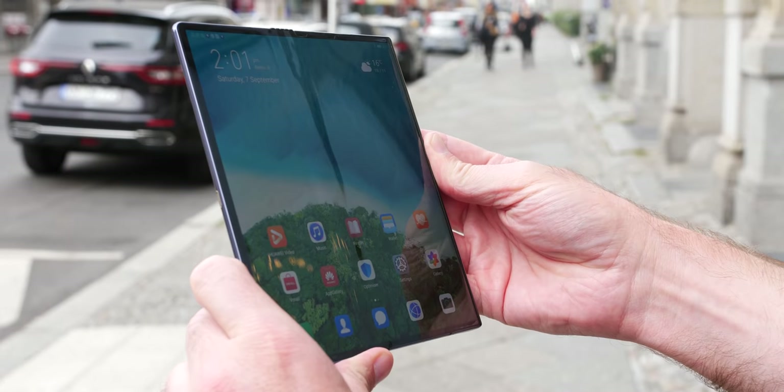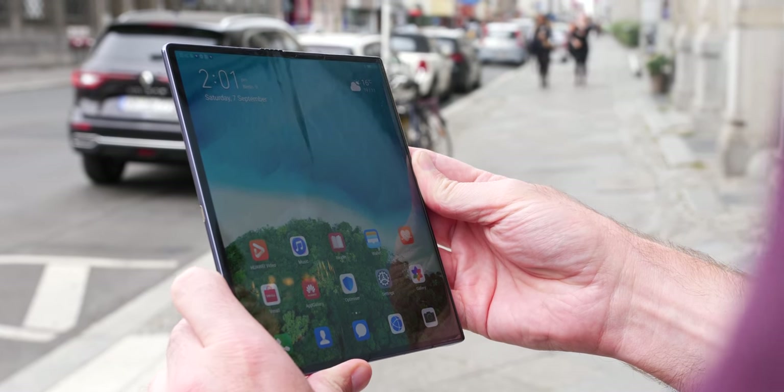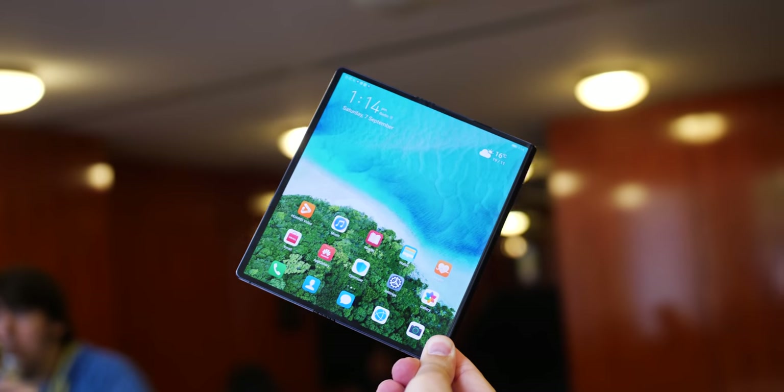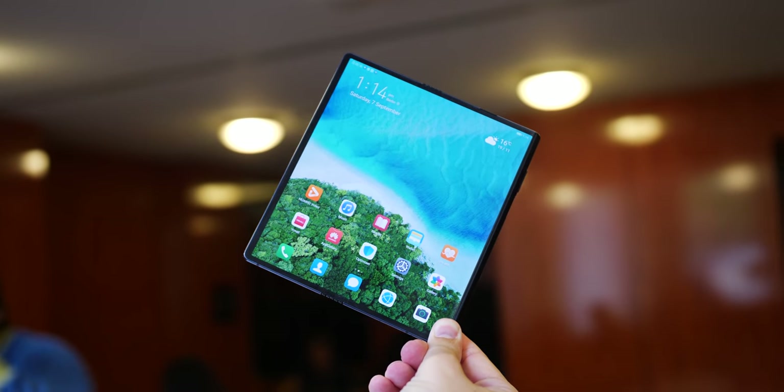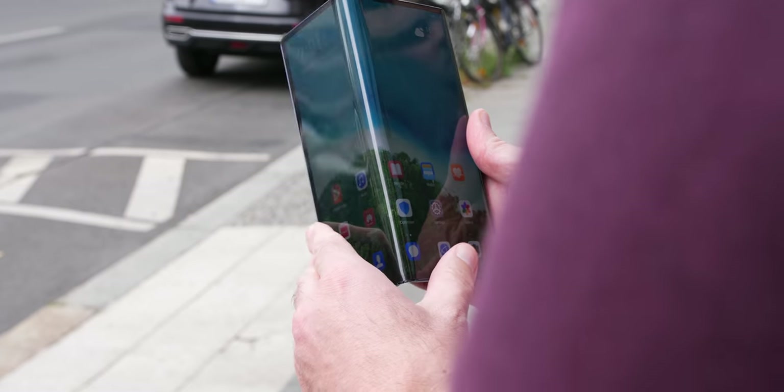I do like the right-sided grip when unfolded as it helps with orientation and ensures slippage out of your hand is not as much of a concern, since cases will no doubt be hard to apply and find. I can't really speak to battery life, but everything else in this package leads me to believe this is the most elegant foldable not yet on the market, and it has me truly excited for our foldable smartphone future.